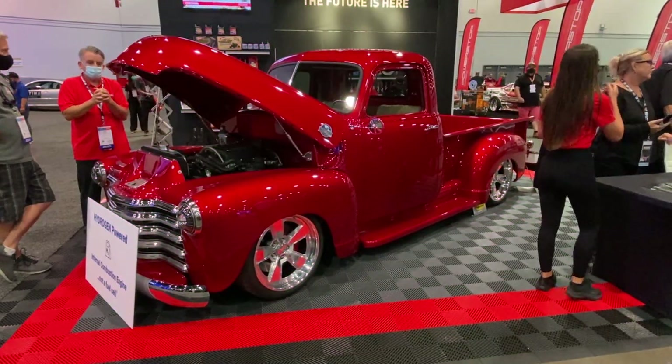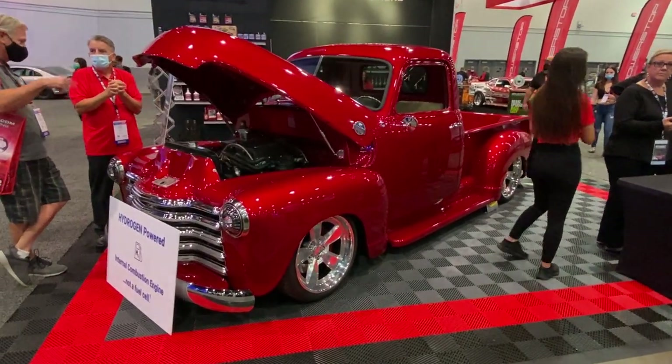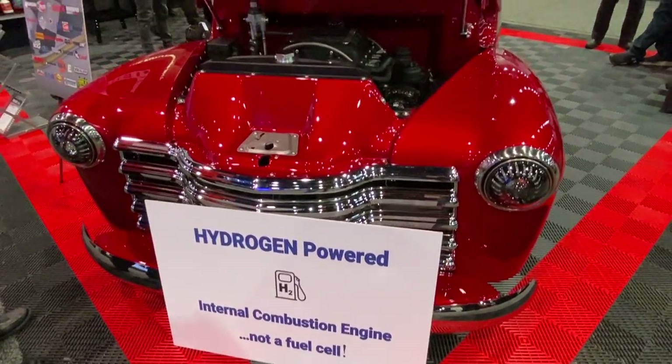Here at the 2021 SEMA show in Las Vegas there's been a lot of buzz about EV electric vehicles and forward-thinking technologies. We've seen a lot of conversion kits for traditional cars to go from gasoline to electric, but here's something really cool.